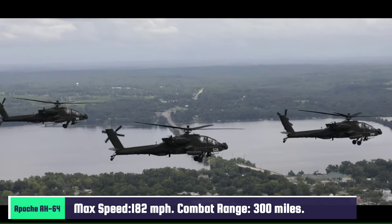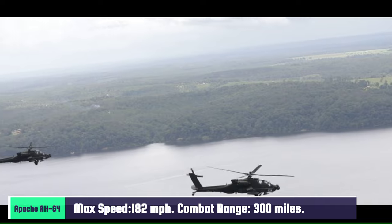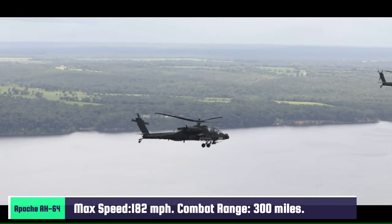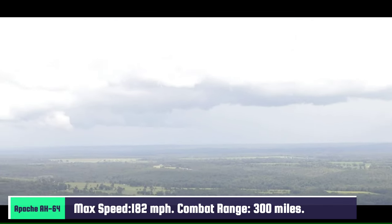The Apache has a maximum speed of 182 miles per hour, cruise speed of 165 miles per hour, and a combat range of 300 miles. Its avionics are mostly supported by Lockheed Martin, Northrop Grumman, and the APG-78 Longbow fire control radar.